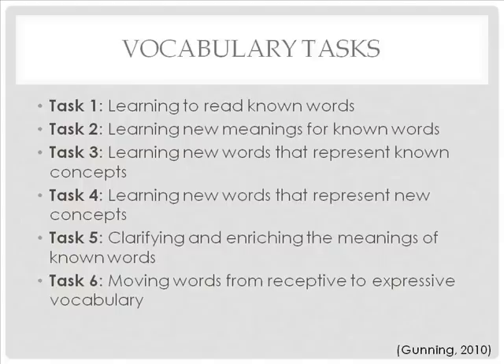Knowing a word's meaning is not an either-or proposition. There are six tasks that lead to word knowledge: learning to read known words, learning new meanings for known words, learning new words that represent known concepts, learning new words that represent new concepts, clarifying and enriching the meaning of known words, and moving words from receptive to expressive vocabulary.